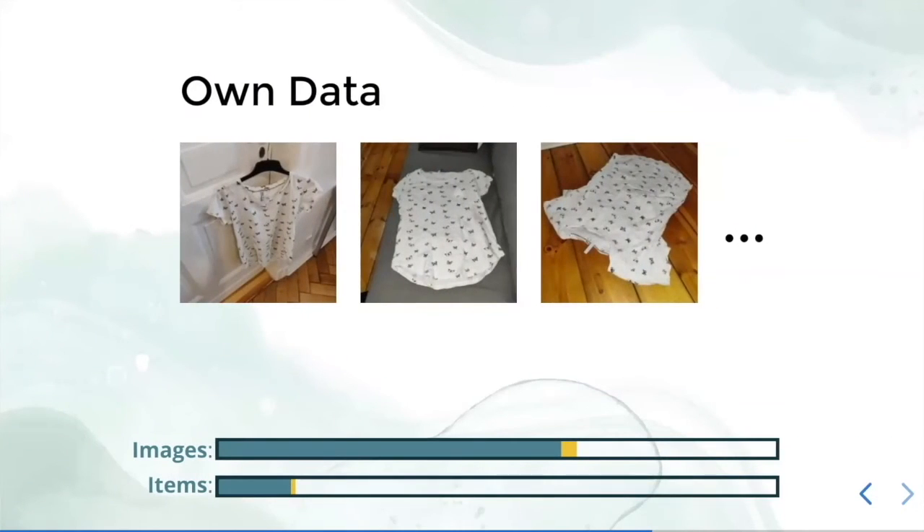With our own dataset, we could add high diversity of angles, zoom, and poses to our pictures. But the growth of this dataset was very slow, and at this point we thank our friends and family for helping us build it.